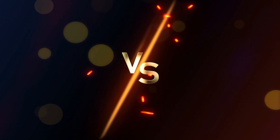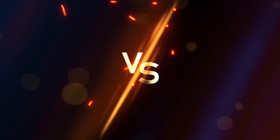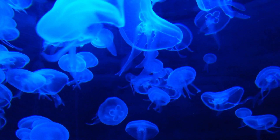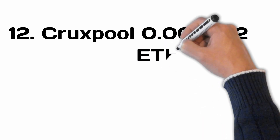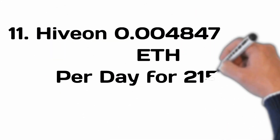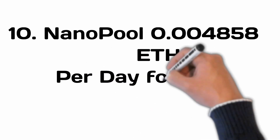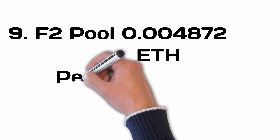I started working on this mining pools 2021 dataset around 33 days ago, so I had 33 consecutive days of data that I used for my comparison. The current rankings are as follows — note I do not recommend using the one in first place, I will explain why later. Here is the list in very particular order from the one that paid the most over the 33-day period to the one that paid the least. In 12th place was Crux Pool with 0.004622. In 11th place was Hivon with 0.004847. In 10th place was Nanopool with 0.004858. In 9th place was F2Pool with 0.004872.